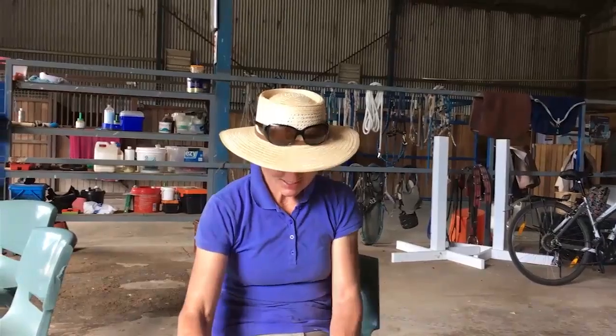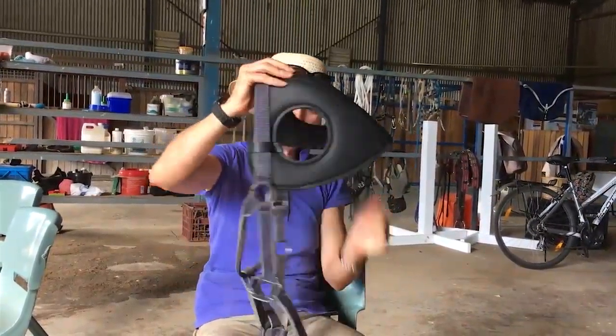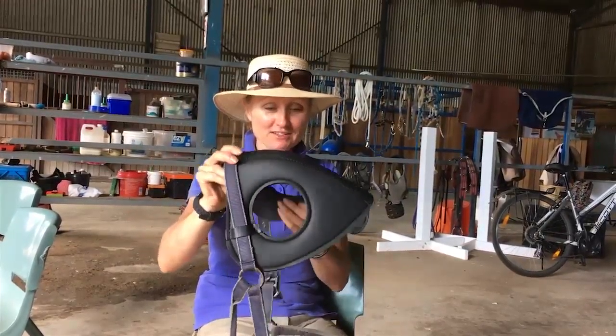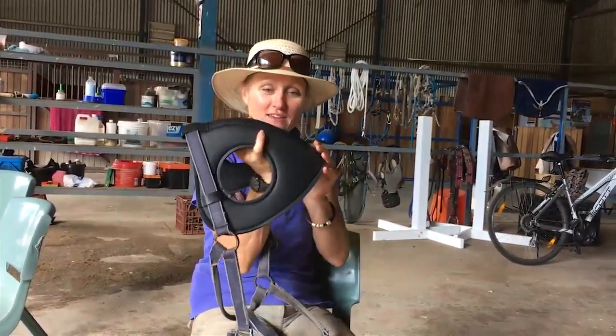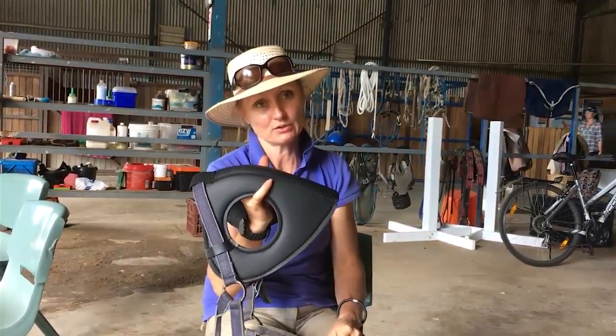So quite dangerous — the head throwing was a big thing. Did she rear? Yes. To protect her, we picked up this protective gear — a horse helmet with ear covers — to protect her head so she didn't get hurt.